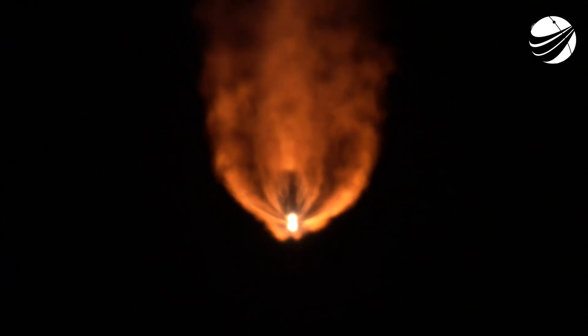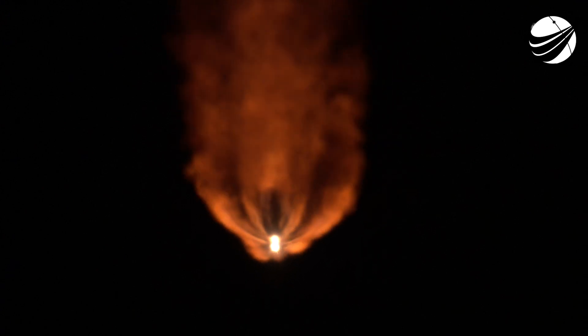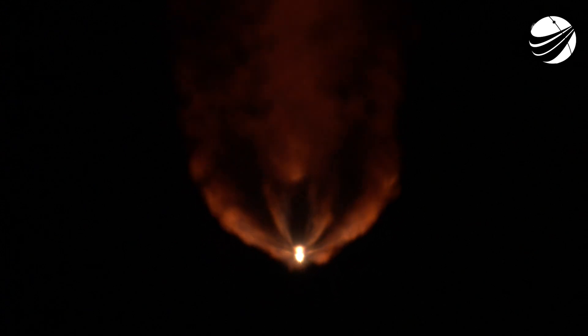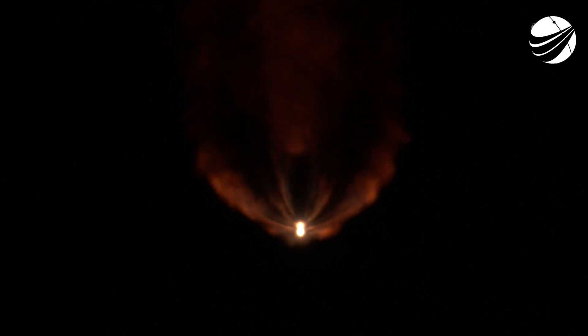The Atlas V rocket now weighs just one half of what it did at launch, burning propellant at a rate of 2,600 pounds per second. Vehicle is now executing closed-loop steering. Centaur reaction control system is now pressurizing. Beautiful launch sequence. We have about another minute and a half with the booster in operation. Atlas is 33 miles in altitude, 59 miles downrange, traveling at 5,600 miles per hour.